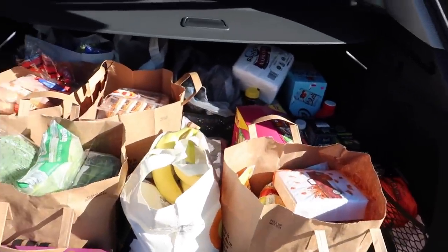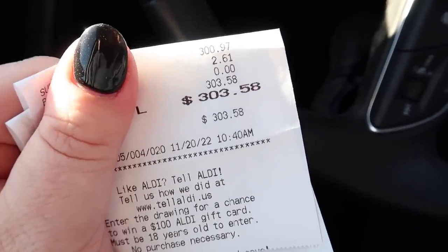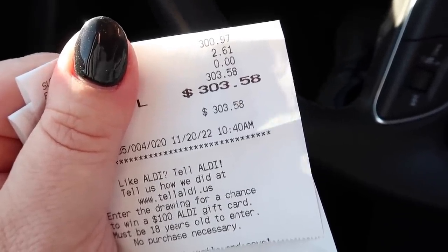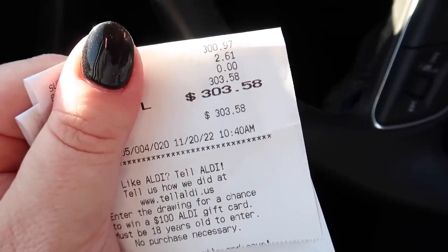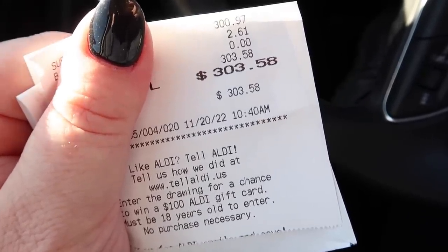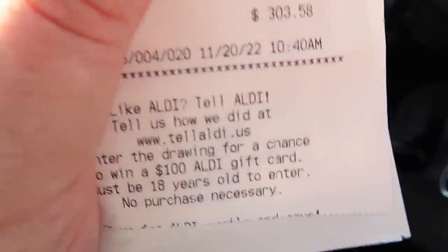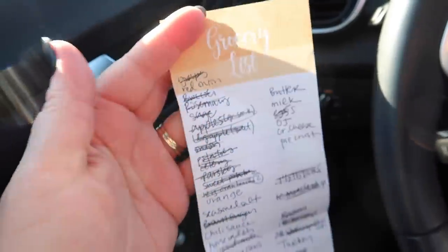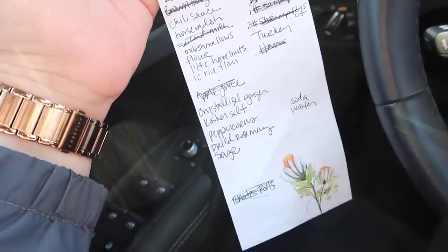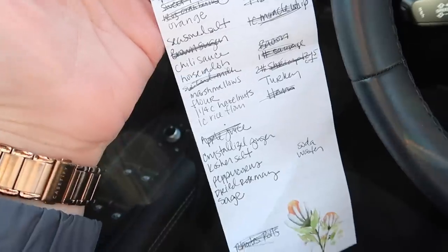Aldi took about one hour. I spent $303.58, though a little less than half of that was non-Thanksgiving items. Now we're at Hy-Vee to get the rest. I was really able to cross off most things at Aldi, but some spices come in containers that are too large there, and certain things I prefer to get name brand.